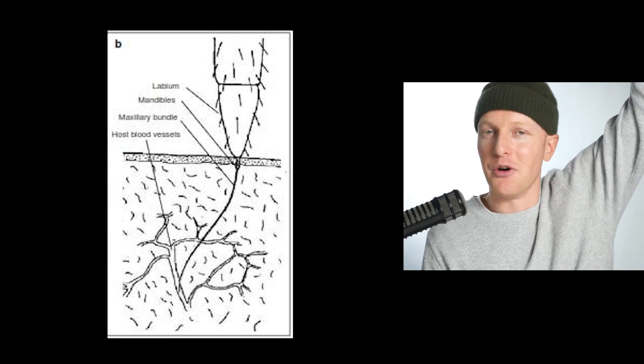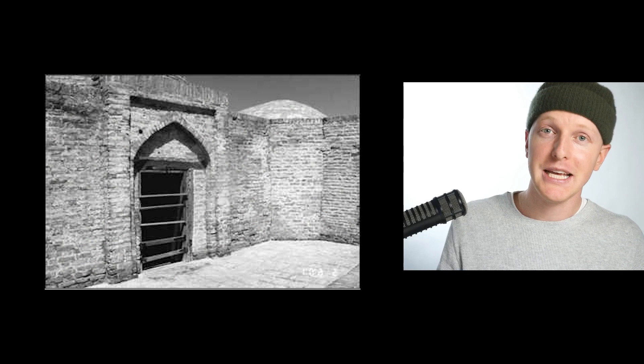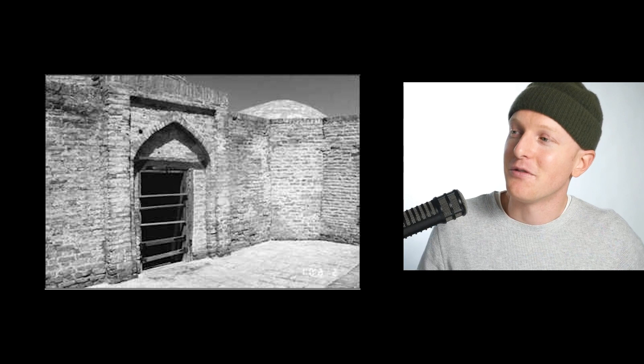So when Nasrullah learned about these, I would imagine — and I'm kind of just guessing here — he was like, 'heck yeah, these would be great for my pit.' So he filled up the pit with assassin bugs that then feasted on the flesh of his prisoners, and he thought he was just the most creative guy in the entire world. Assassin bugs. Nasrullah Bahadur Khan.